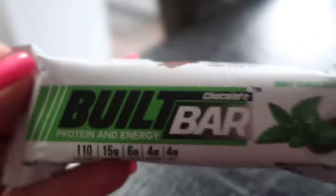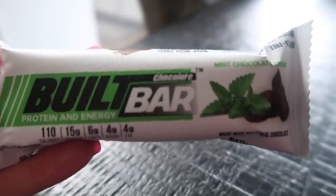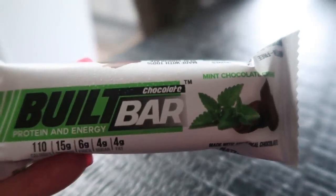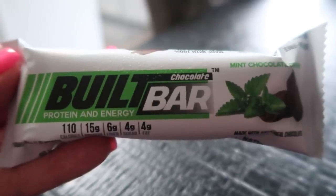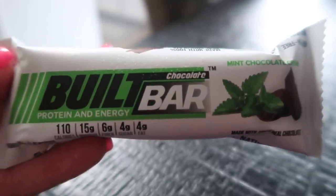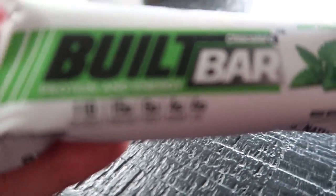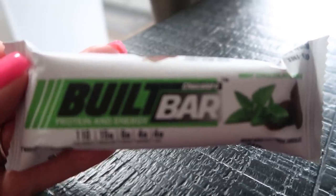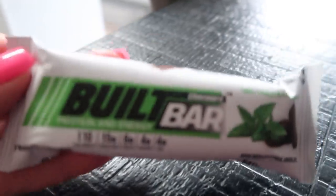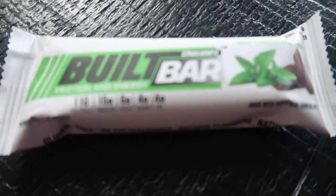I'm super excited to have this today — I'm feeling some mint. So I'm going to go ahead and have the mint chocolate cream Built Bar. I actually just pulled this out of the freezer, which honestly is my very, very favorite way to eat them. It is three smart points and has 15 grams of protein and six grams of fiber, so it is going to keep me nice and full until I'm ready to have lunch.